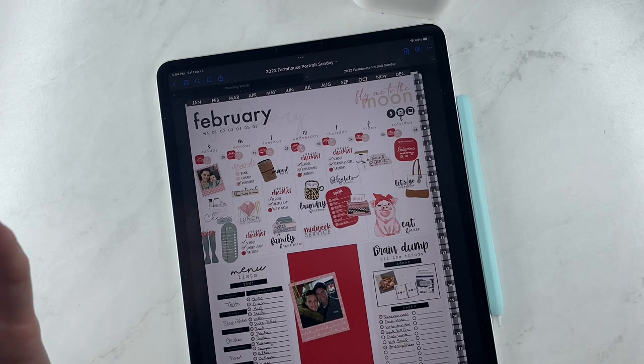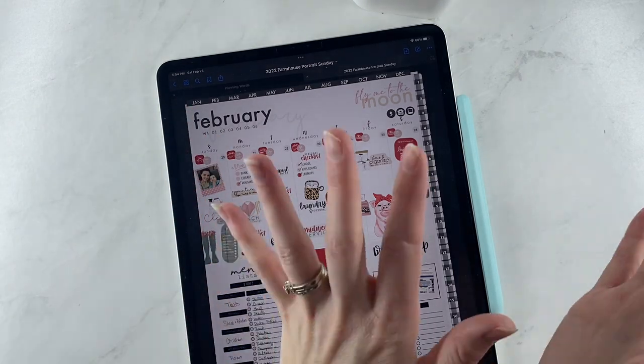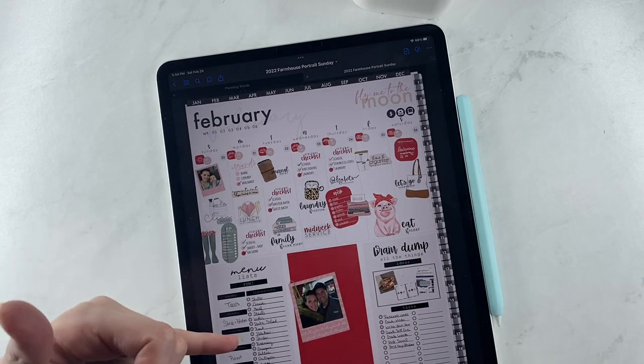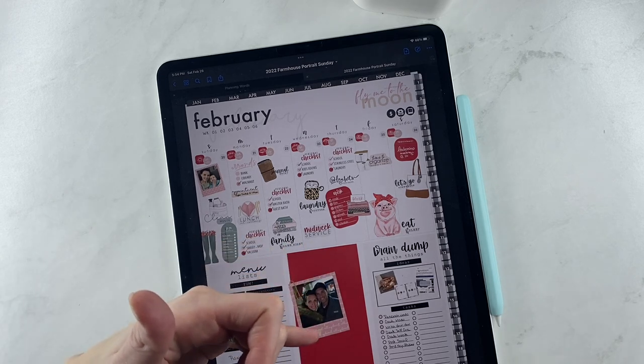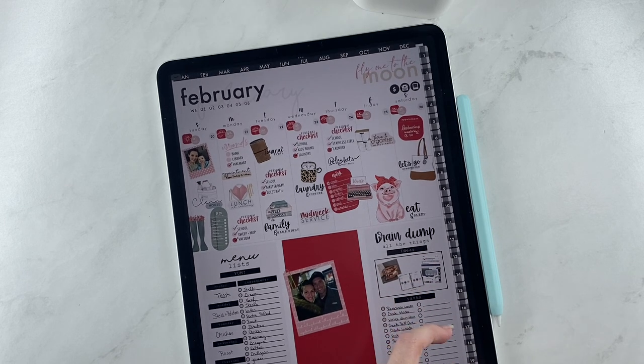That's what's great about digital planning — I could totally type in other things and check them off, or I can just put it on next week, or leave it unchecked and know to do that next week. Down here I'm just using a menu list and one of our widget quotes. Then I put a frame here with a little paper clip on top, and I have a brain dump of different things that I find through the week that I like to incorporate with the business and come out with releases.